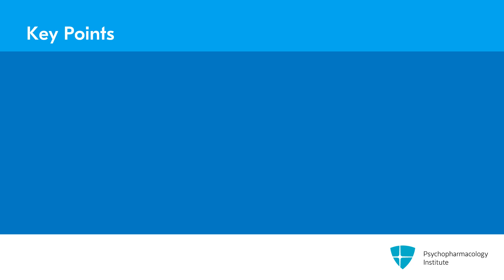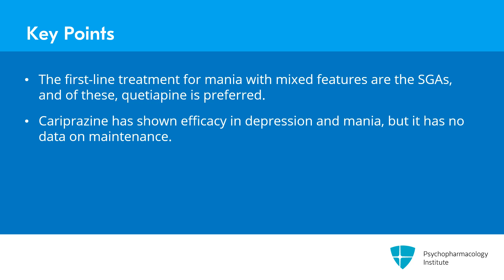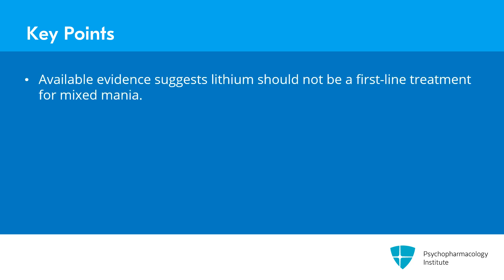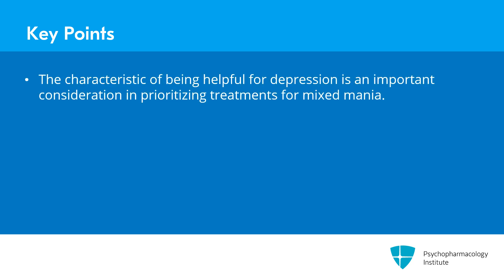The key points on initial treatment: first-line treatment is with a second-generation antipsychotic, with quetiapine preferred, and cariprazine interesting due to its efficacy in both depression and mania — though it lacks maintenance data. Available evidence suggests lithium would be disappointing as first-line treatment for mixed mania, as it has not done well for acute bipolar depression symptoms. We also reviewed the merits of other SGAs; they have varying but generally weaker evidence of effectiveness for depressive symptoms in acute mixed mania. This ability to address depression is an important consideration in prioritizing treatments.